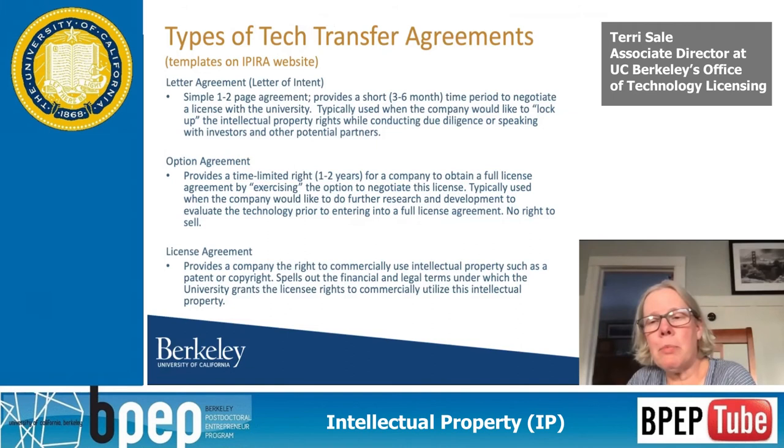We often extend these letter agreements, but sometimes companies come to us and say they've talked to a VC who really wants something more robust than a one-to-two-page simple agreement — they want an option agreement. We don't make companies go through any step process. If you come to us with a commercialization plan and have some money to pay the upfront fees and eventual patent costs, you can go right into a license agreement.